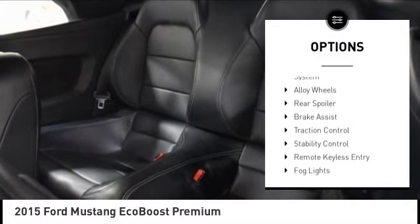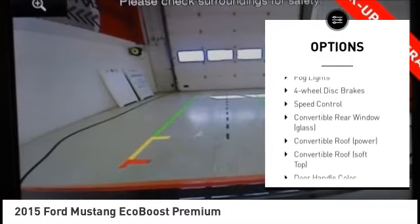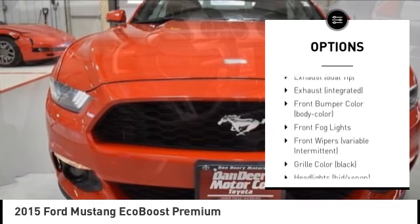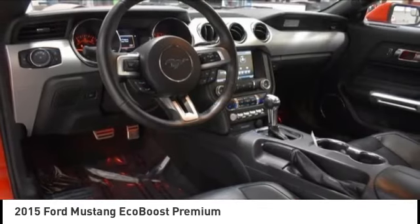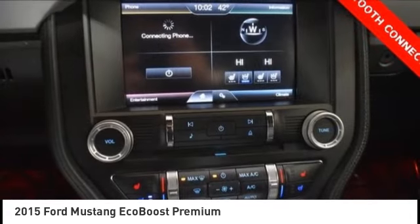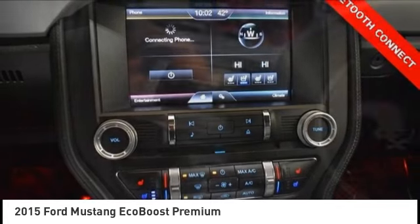Tire pressure monitoring system. Alloy wheels. Rear spoiler. Brake assist. Traction control. Stability control. Remote keyless entry. Fog lights. Four wheel disc brakes. Speed control. This beauty will make even your house keys jealous. Drive it today.